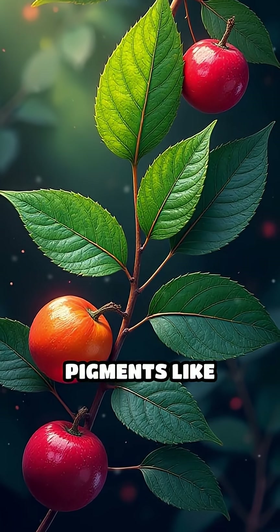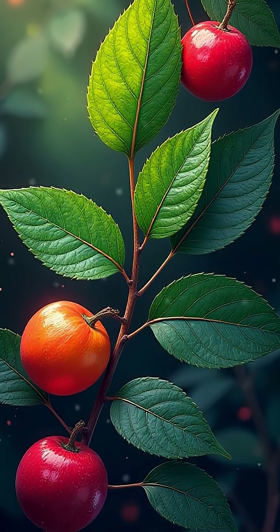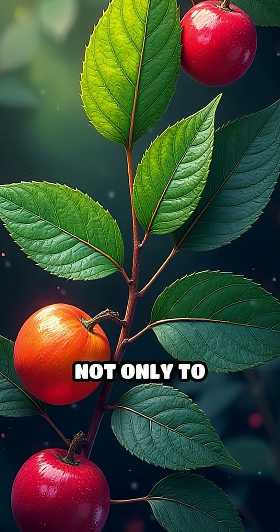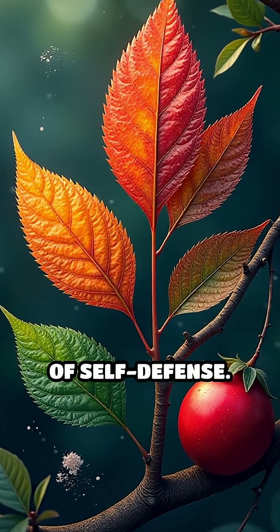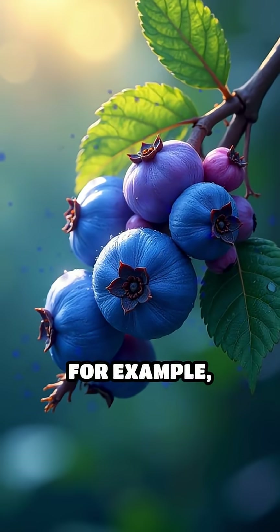Plants produce pigments like carotenoids, anthocyanins, and chlorophyll — not only to attract pollinators and seed dispersers, but also as a form of self-defense.